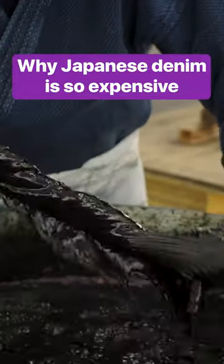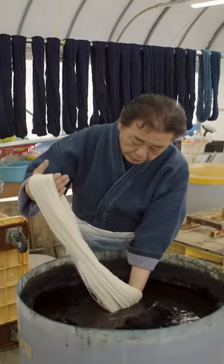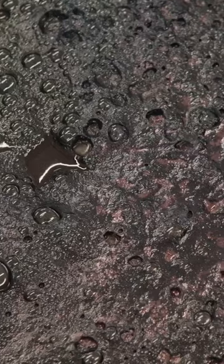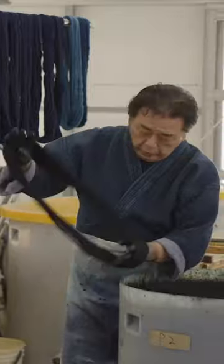A pair of Momotaro jeans dyed with natural indigo can cost over $2,000. Dyeing jeans this way doesn't only take longer, it also costs more. A kilogram of synthetic indigo can cost between $4 and $5, while natural indigo costs 10 times that. Today, cheaper synthetic dyes have mostly replaced natural ones, so jeans still made with natural dyes are often considered a premium product.